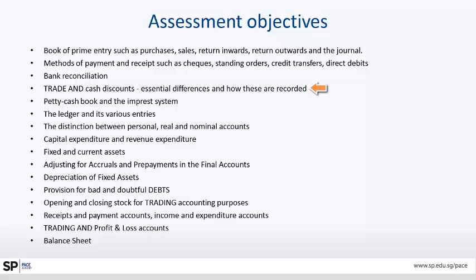Discounts — why they are offered, what is a trade discount, what is a cash discount, when and why it is given. Petty cash — why it is required, how to maintain it, and the necessity for maintaining cash in an organization. Various ledgers and their entries — what is the difference between personal, real, and nominal accounts — the very basis of accounting.